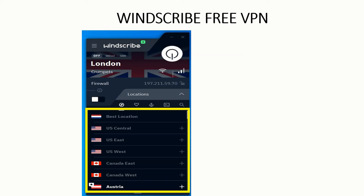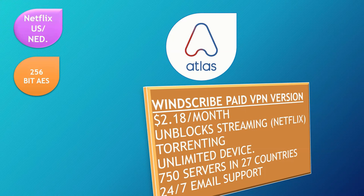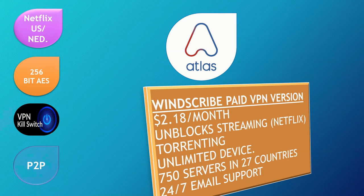The last free VPN we'll look at is Atlas VPN. It's the best in terms of streaming and torrenting. It gives you free access to Netflix US and Netherlands. It also features 256-bit encryption, a VPN kill switch, and a P2P feature.